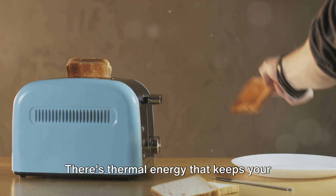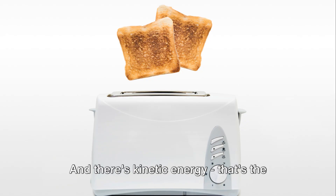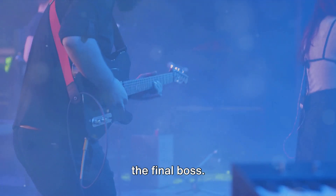There's thermal energy that keeps your console warm, but not too warm, hopefully. And there's kinetic energy — that's the mechanical energy that makes your controller vibrate when you're battling the final boss.